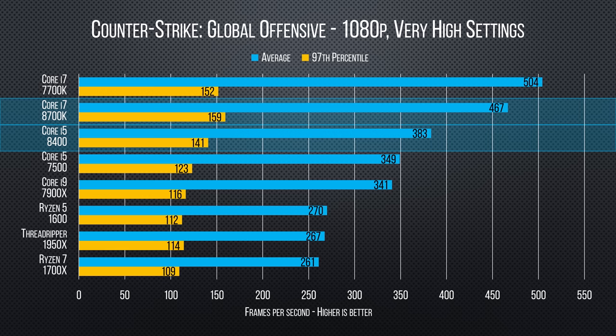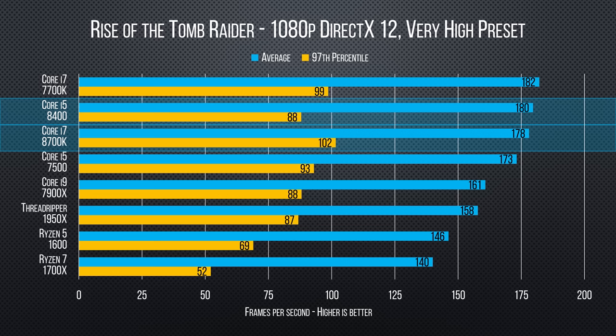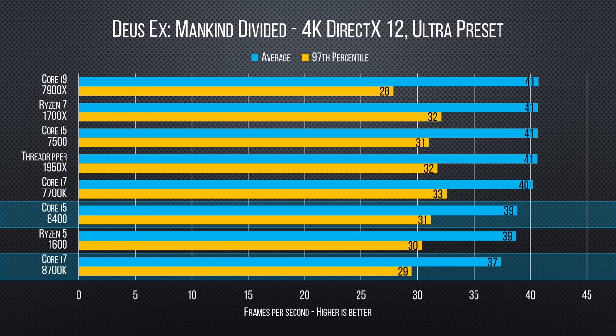The Core i7-8700K comes out guns blazing. In our 1080p gaming tests, it predictably trades blows at the top of the heap with its predecessor, depending on per-game multi-threaded optimization. Curiously, it seems to fare slightly worse overall, but it's nothing to cry about. More interesting is the Core i5-8400 riding into town with 7700K-like performance at an i5 price.